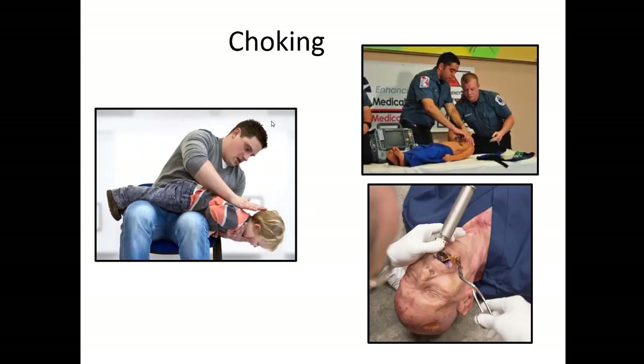If a foreign body choking occurs, you can do back blows — turn the child upside down on your lap, use gravity with their head lower than your knee, and try to get that object out of the airway. If the child becomes unresponsive, flip them over and use your laryngoscopy equipment to look inside the airway, then use McGill forceps to remove the foreign body if it's visualized.